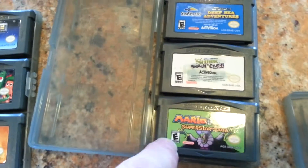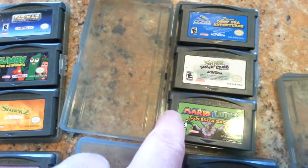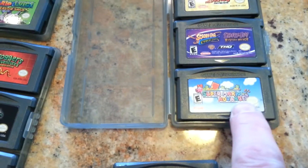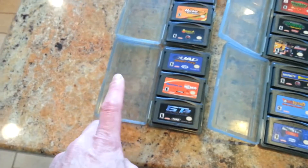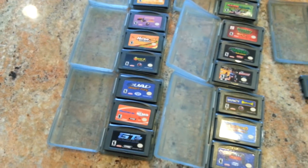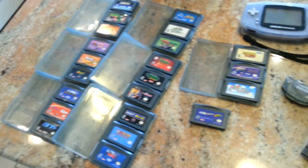This one actually caught my eye too — Mario & Luigi: Superstar Saga. I haven't played that game but I heard it's great. That goes for about $10 as well. And then a few more over here — Super Mario Advance, a couple more. The other thing too is these are the official Game Boy Advance game cases, and I've seen them sold for like $3 to $4 a piece on eBay, and I have seven of those.